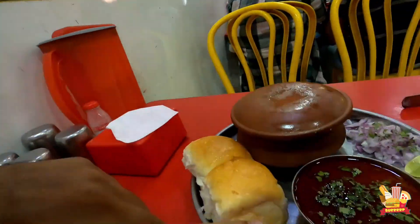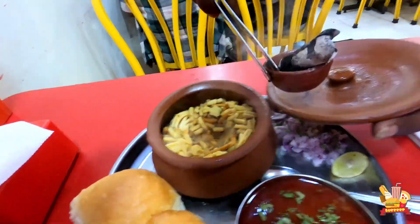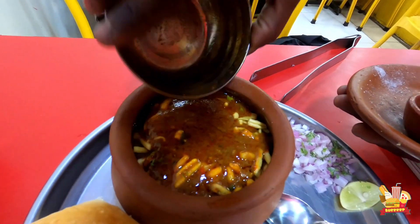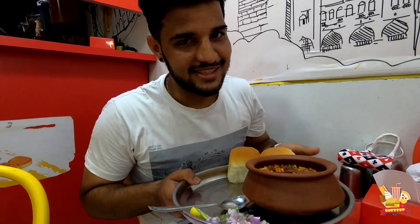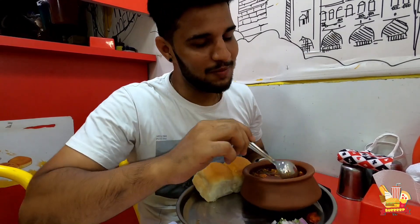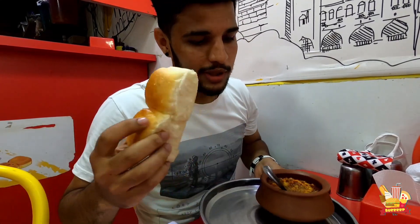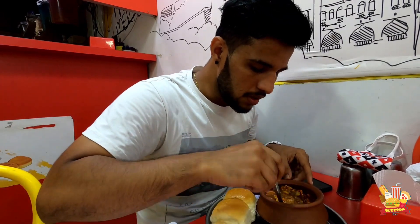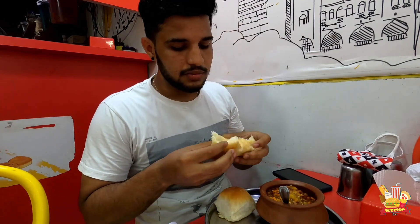This is the first time I'm experiencing it and I hope it will be good. The best part is that they serve it in a pot. This gives it a smoky flavor, and it is a speciality of the pot style. It's a plate for 100 rupees.